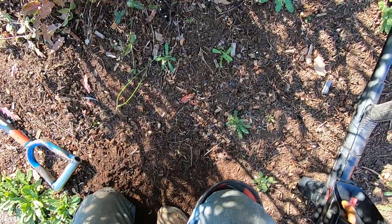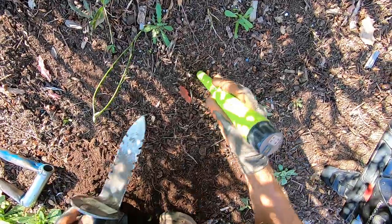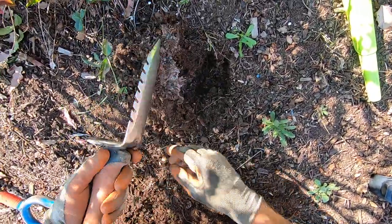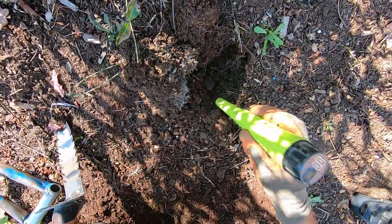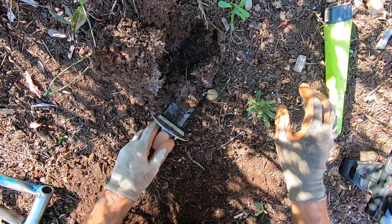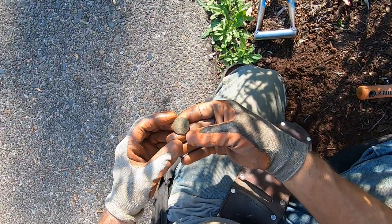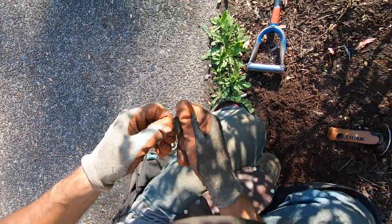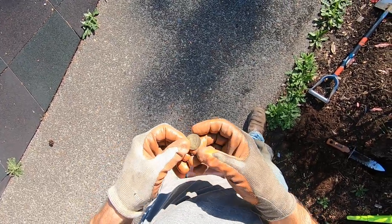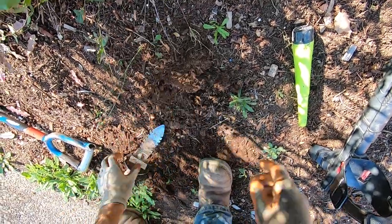That sounds killer, man. It could be a quarter — right in here. Or it could be a sprinkler head deep, too. I'm hoping it's not a sprinkler head. It is a quarter right there. No it's not... it is a quarter. It has a really weird back on it — it's like a shield on it. This is just a state quarter, nothing special.